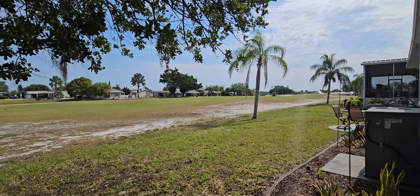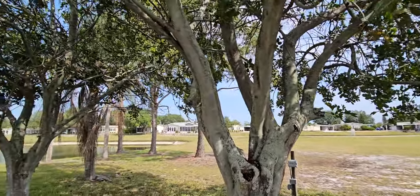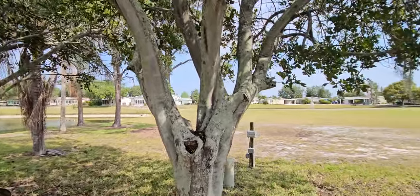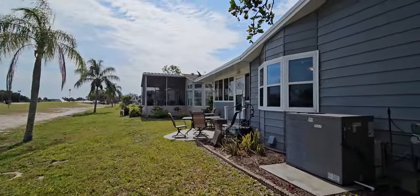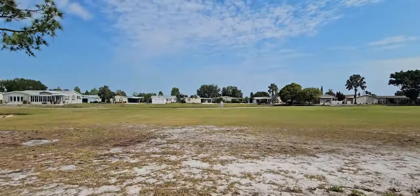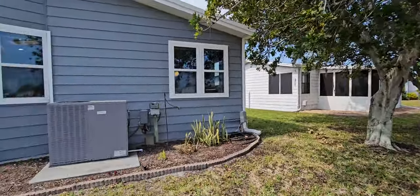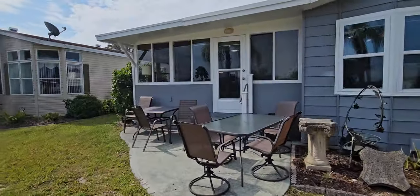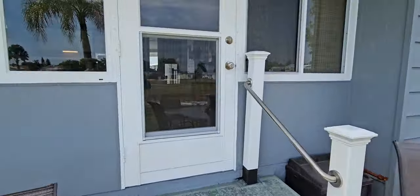This is Champion Mobile Home Broker's video tour of 2125 Peer Drive in the 55 and over age-qualified community of Riverside Club. As always with Champion's unique video tours, we give you the opportunity to see everything about the home. We're starting at the back of the home because it has a great golf course view — you can see golfers out there right now, a pond, beautiful trees, amazing landscaping, a brand new AC, and a great place to sit outside.